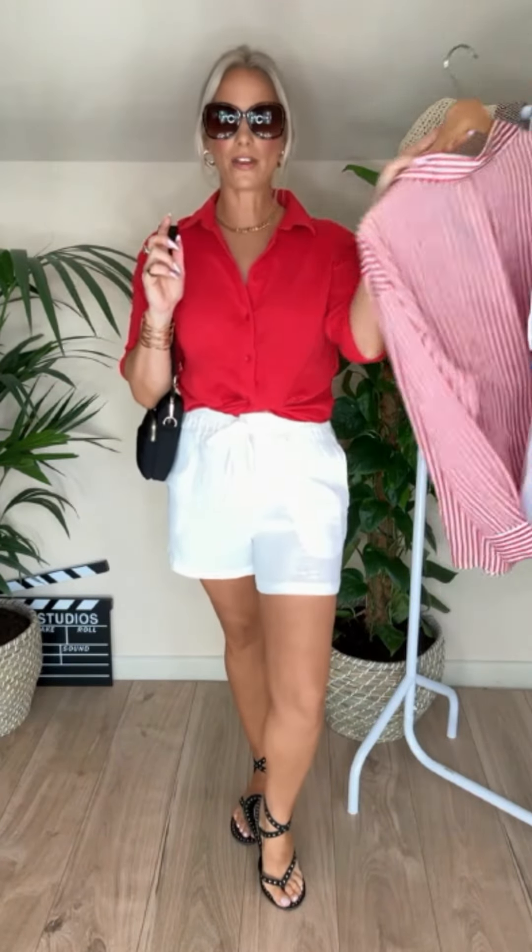It's all about cheesecloth this summer — tied at the front and you have a completely different look. This is a gorgeous woven belt, creating just that little bit of shape around the waist. For daytime, you've just got a nice little cheesecloth shirt that makes you feel nice and cool.